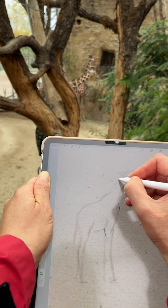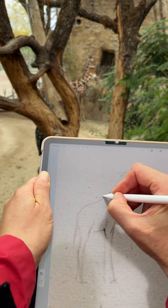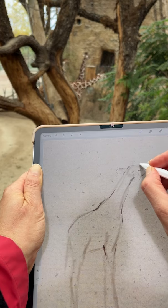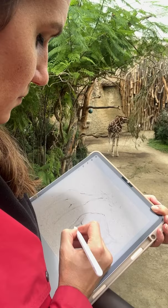Animals are always moving, and if you ever try to sketch one on location, you know they just don't stay still. And when it's a tall, elegant giraffe, the movement seems even more challenging.